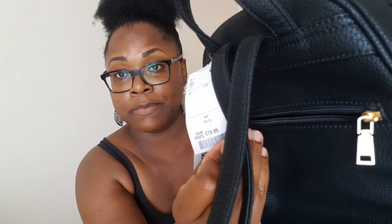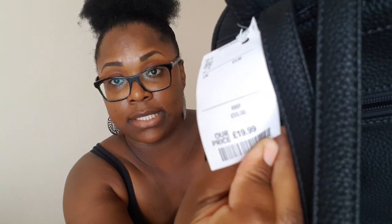I also picked up this lovely backpack. I did have a similar backpack from Primark — not the same style — but I returned it because it broke. I usually would just throw it away, but I thought you know what, manufacturing fault, I'm not keeping it. I took it back and got my money back. This one was £19.99 — you can see that — but it retails for £55. The material is really nice.